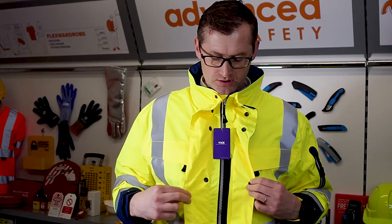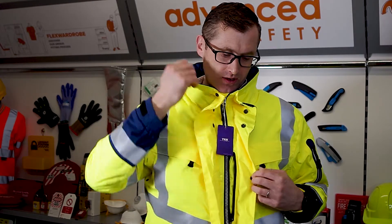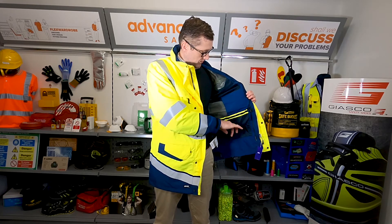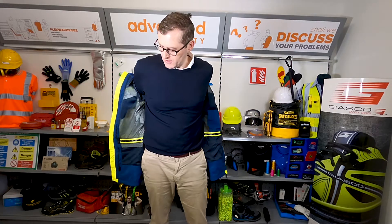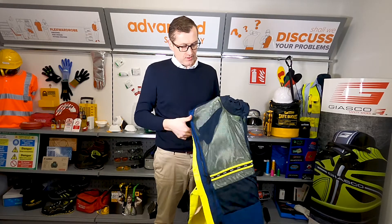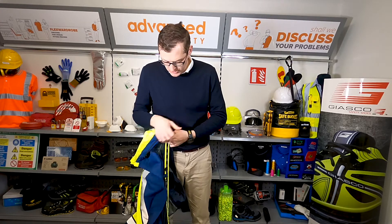It has tape overs on the seams, a double storm cuff, an internal pocket, and a hood in the collar. This particular jacket also takes a zip-in inner fleece. There's an internal pocket for the hood if you want to put it away. This jacket comes as an online jacket, and you can see it quite clearly here — even though it is a three-layer jacket as we discussed.